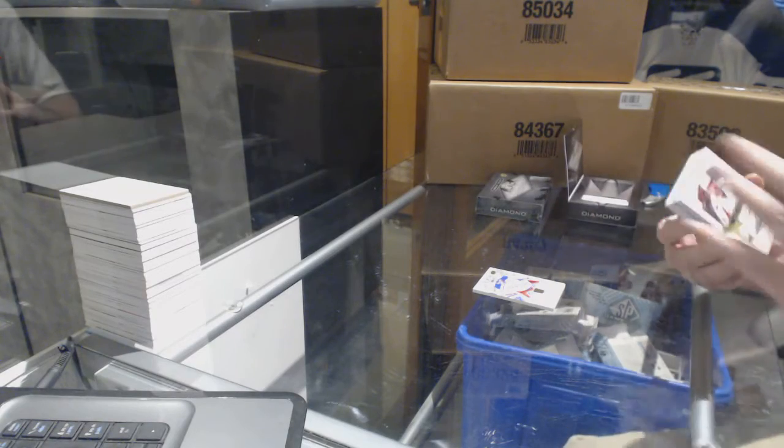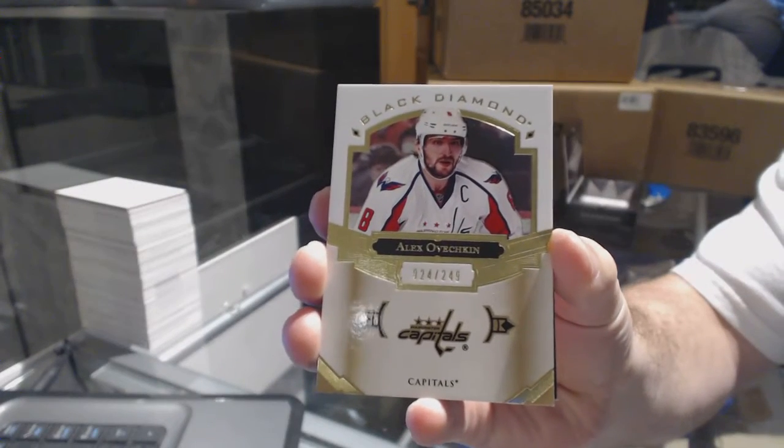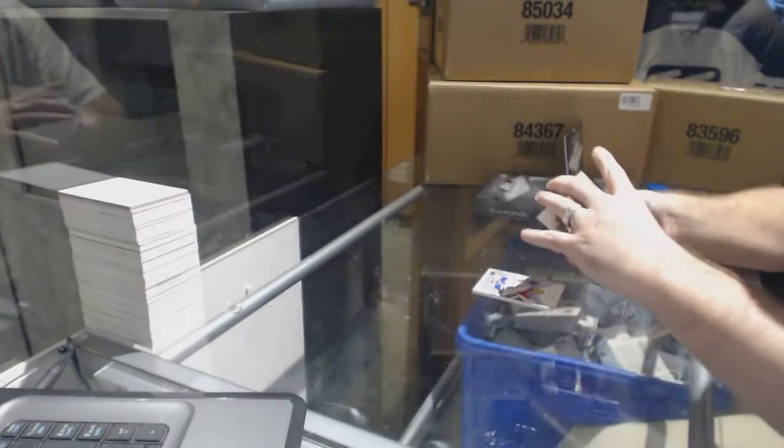We've got for the Capitals the 249, Alex Ovechkin. And Leafs, by the way, I am doing the base set, so I don't know if you care about the base, but I do need those bases.